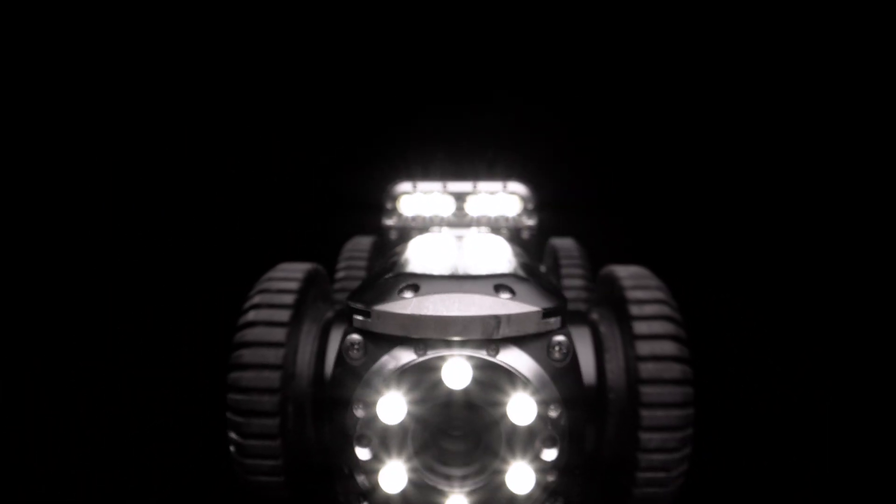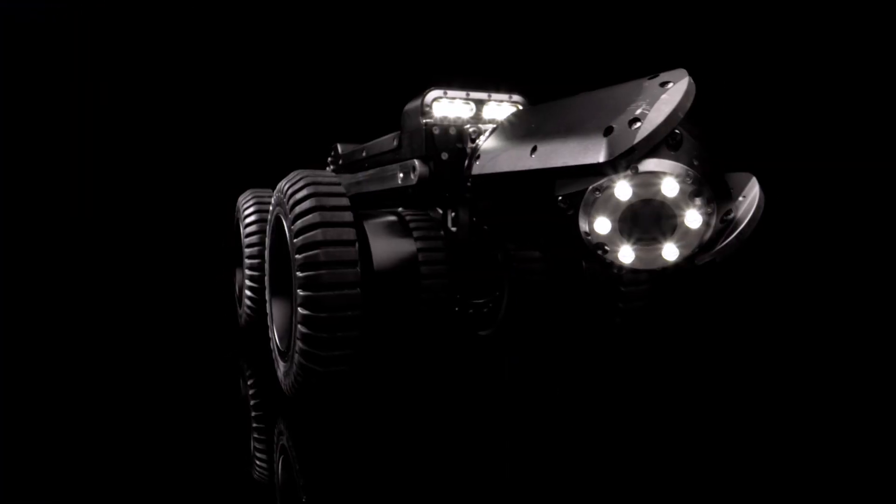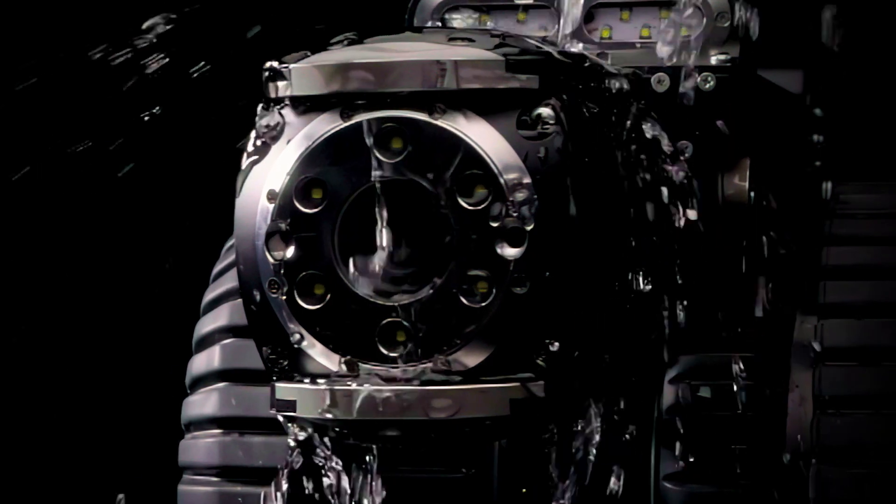Introducing the A200 by PipeTracker. The A200 is the world's first and only battery-operated and fully submersible pipe crawler.